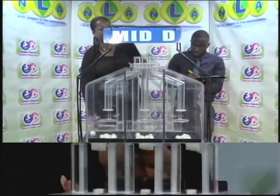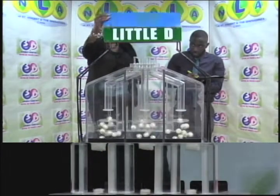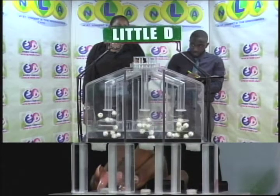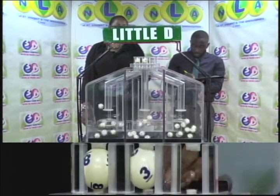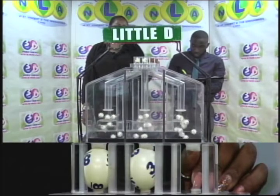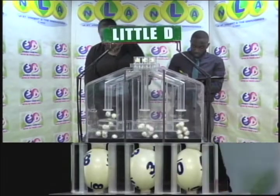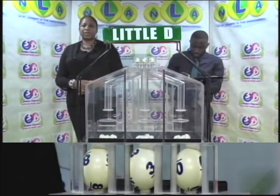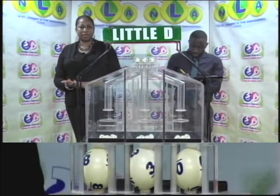Our third and final draw is for the Little D winning number: 8, 3, 0. The Little D winning number is 8, 3, 0.